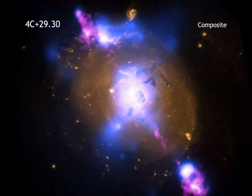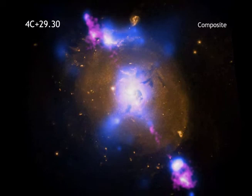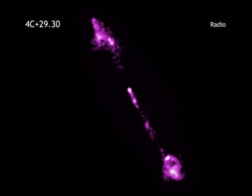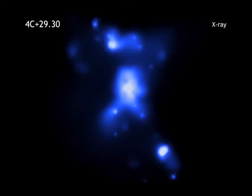By looking at this galaxy with different telescopes, astronomers can get a more complete picture. Radio data show two jets of particles that are speeding at millions of miles per hour away from the supermassive black hole. X-rays from Chandra trace the location of hot gas in the galaxy. The bright X-rays in the center of the image mark a pool of million degree gas around the black hole.